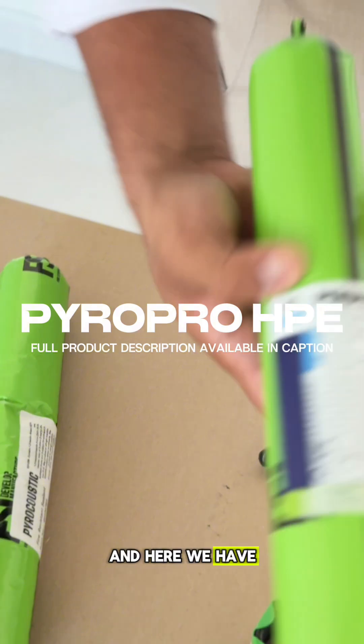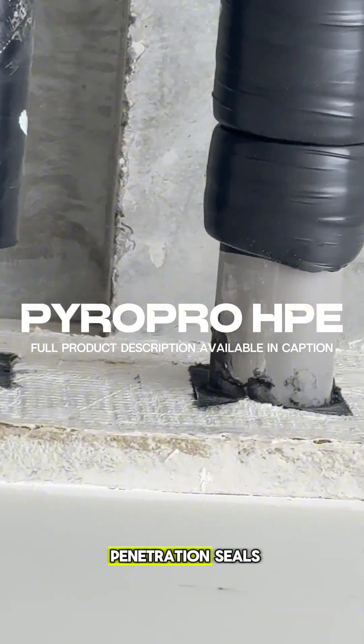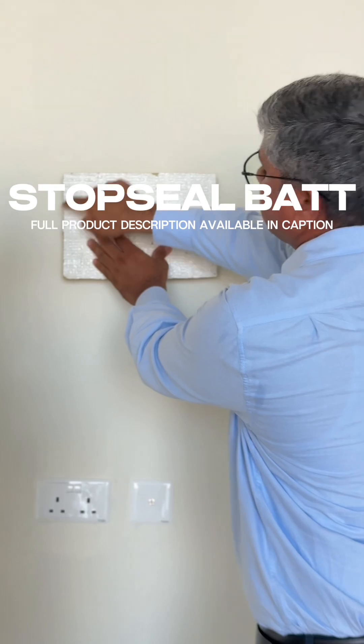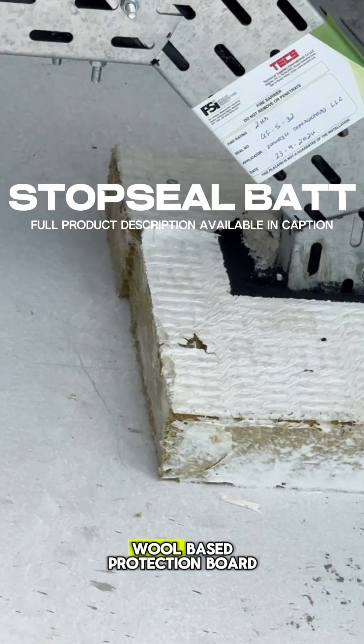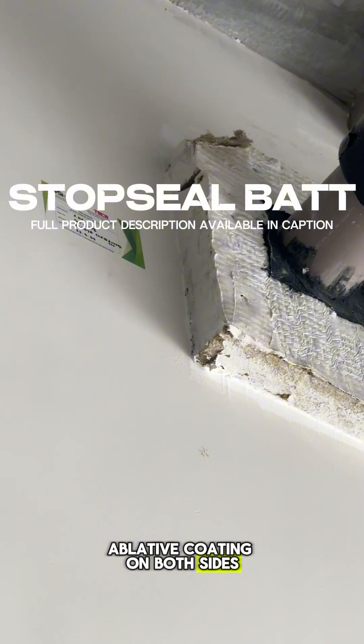Here we have Pyro Pro HPE, a fire resistant intumescent sealant for interior penetration seals. And finally, the Stop Seal Bat, which is a mineral wool based protection board coated with a fire resistant ablative coating on both sides.